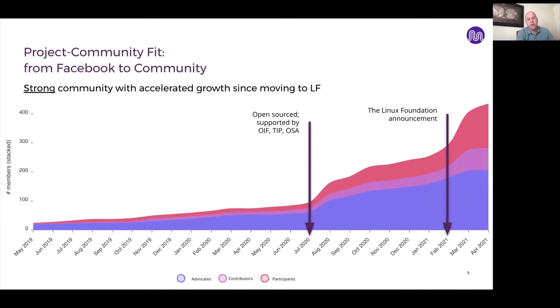Since July 2020, the community has grown rapidly. Across three sets of advocates, contributors, and participants — people writing code for Magma as advocates, people participating in code reviews and technical discussions as contributors, and people engaging in the community on Slack and Q&A and GitHub discussions — it's really grown dramatically. In February 2021, we announced our next move: to become a neutral foundation called the Magma Core Foundation, hosted under the Linux Foundation with neutral governance. That occurred in February 2021, which we announced at our Magma Developers Conference.